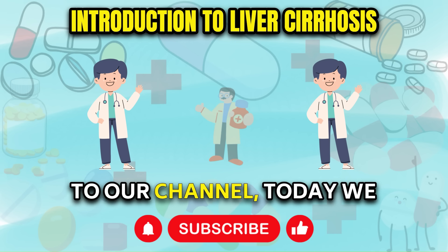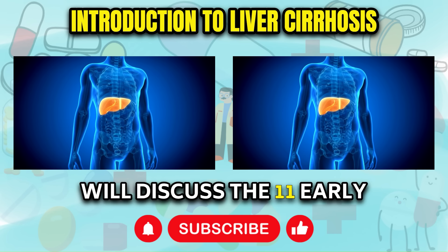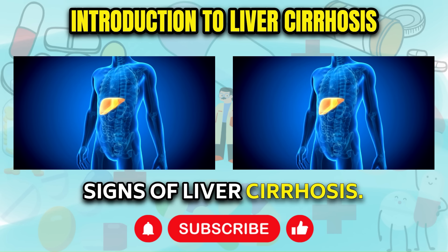Hello friends, welcome to our channel. Today we will discuss the 11 early signs of liver cirrhosis.